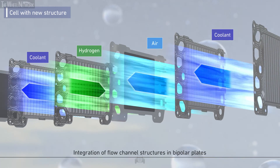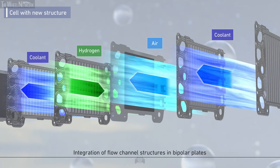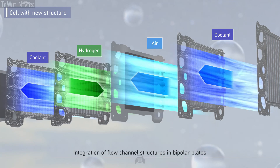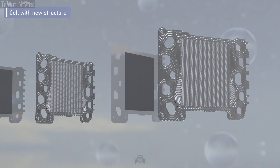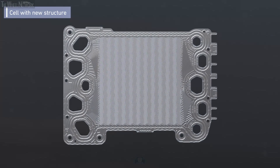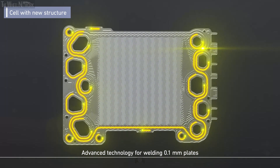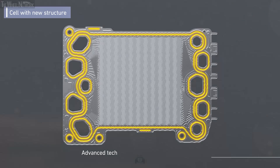Furthermore, the configuration of cooling flow channels in the bipolar plate consisting of two plates allows each cell to cool efficiently and improves durability. This has been realized through extremely advanced welding technology. Ensuring stability in welding strength between plates of 0.1 mm thickness has successfully achieved cooling individual cells.